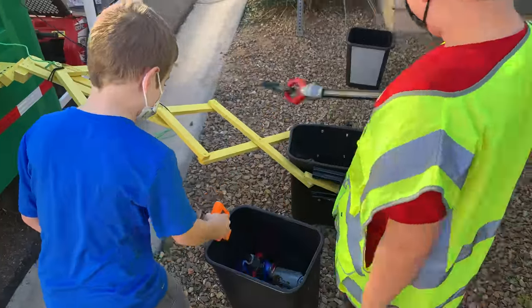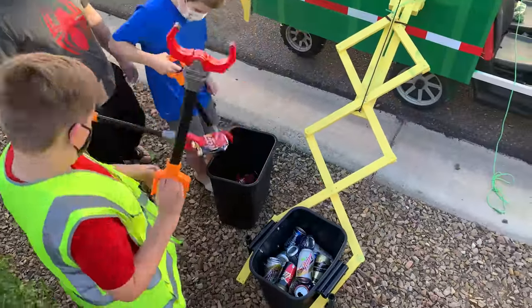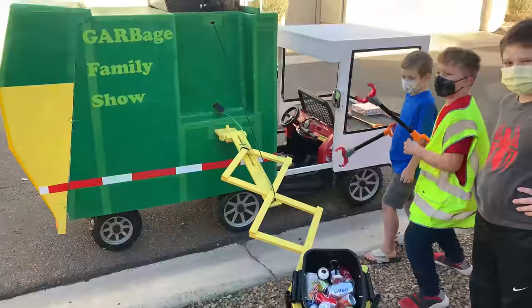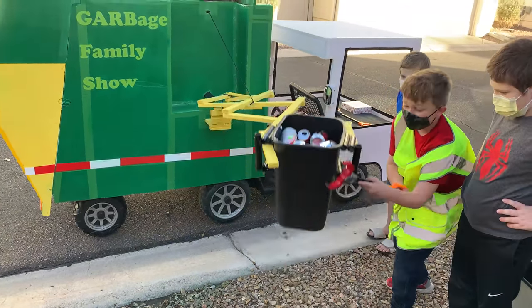Let's load the bin with grabbers and fast moves! So many cans! Let's try one more time, and then we'll call it a day. Oh no, it's slipping out!